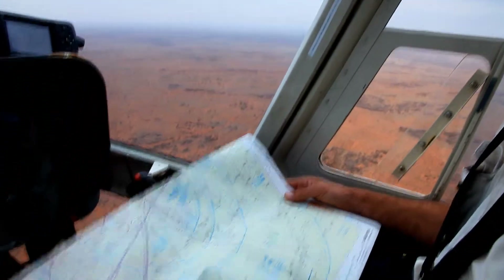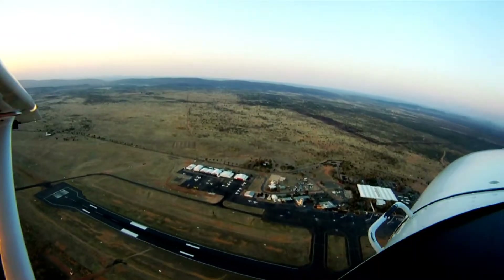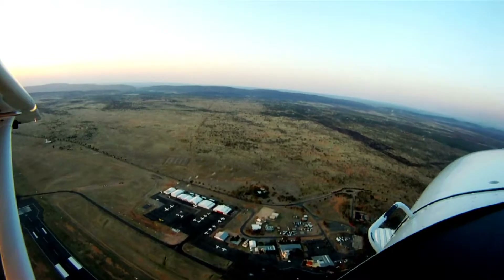I'd always submit a flight notification plan into the system so that they do have a heads up that you're about to come in. Alice Springs is a really busy airport — there's been times when I've arrived there and there's about 18 aircraft all wanting to get in.